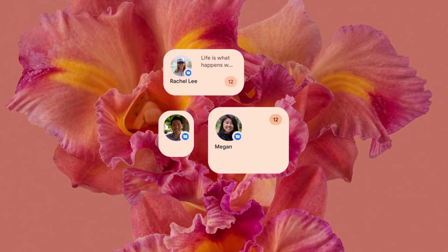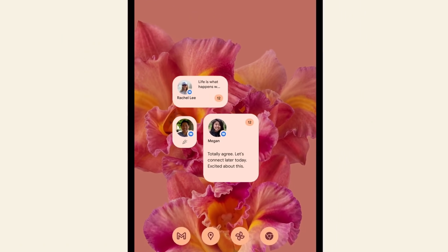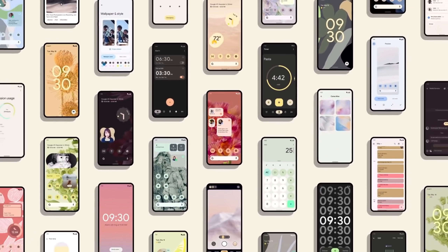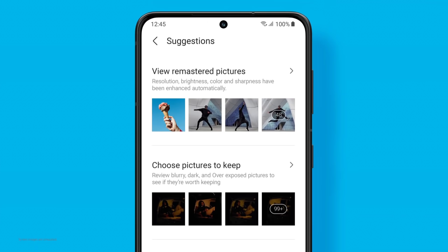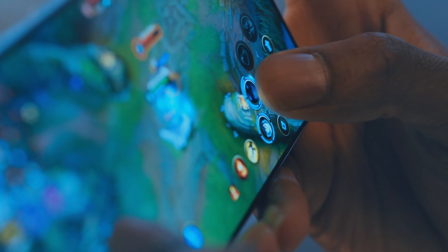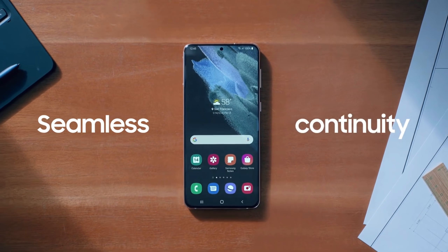We might see a huge change in the system UI, which includes the lock screen, quick settings, and even the system applications. It seems like One UI 4 is coming sooner than we expected, and if everything goes well, there is a good chance that the public beta will arrive in the month of November. I am sure One UI 4 is going to be amazing and much better than stock Android.